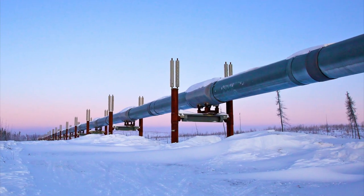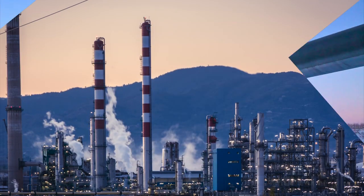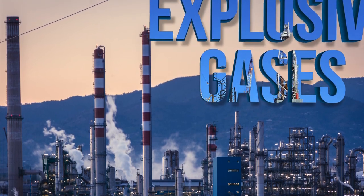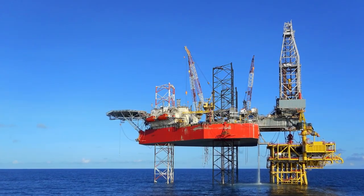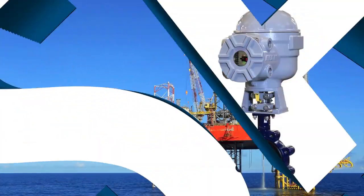Do you demand valve actuator reliability and high performance in remote locations, or in hazardous environments where explosive gases are present? In an emergency situation, do you need your valves to close quickly to a safe position even in a total power outage?